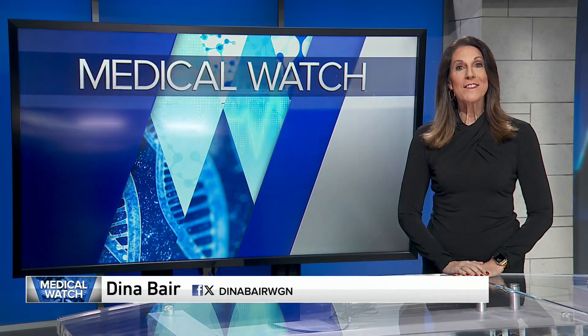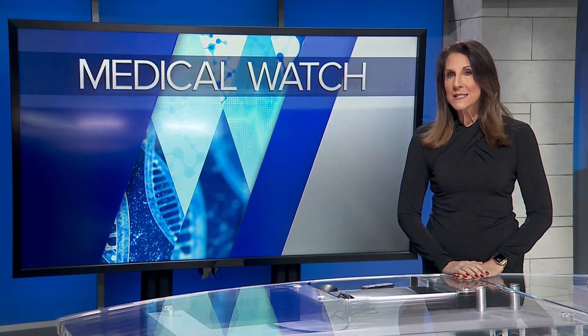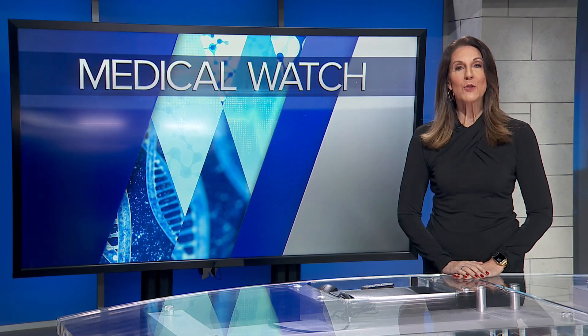On the Medical Watch for you this afternoon, powering the heart with light. Medical reporter Dina Baer has more on a new pacemaker design. Solar panels power our homes, yards, even our cars. And now local researchers are using similar technology to power a human heart.